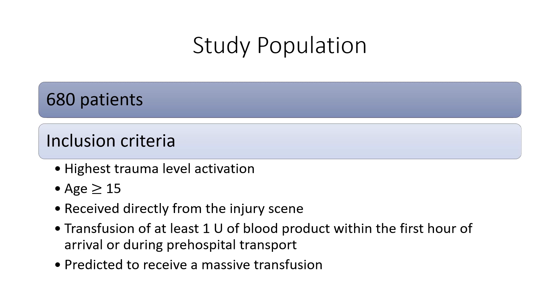Exclusion criteria included non-survivable injury, burns greater than 20% total body surface area, greater than five minutes of CPR, or if they had already received more than three units of blood.